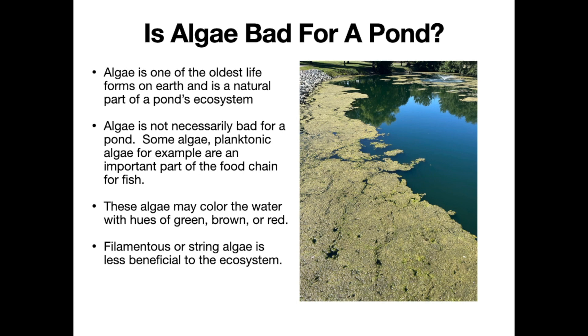The other type of algae you will see is called filamentous algae, or string algae. As shown in the picture, this is a different looking growth altogether — it is not tinting the water, it's an actual mass growing in the water. It usually starts from the bottom, then columns up and spreads across the surface, like the growth shown in the picture.